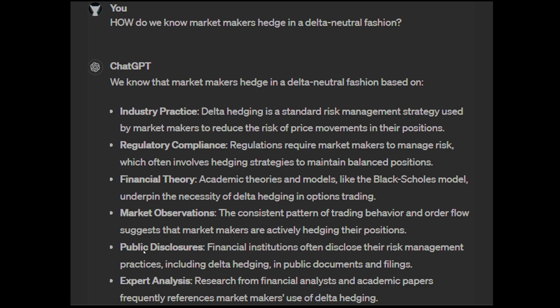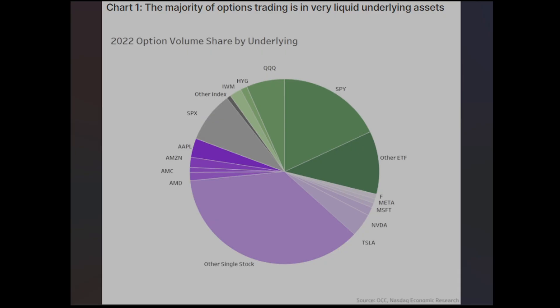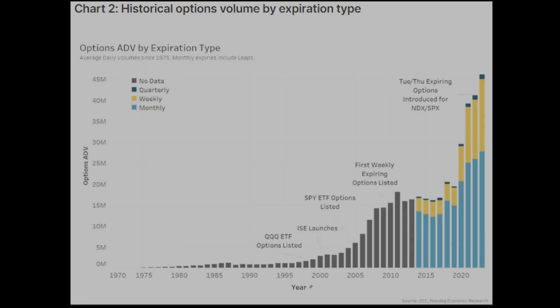I pulled up NASDAQ's 2022 options volume per underlying. If you combine SPY and SPX, you get roughly a third of all volume. Add in big ETFs like IWM, QQQ, HYG, and others, and you have almost half of all options traded. Beyond that, we have the big tech names — Apple, Amazon, AMD, Meta, Microsoft, NVIDIA, Tesla — and then another roughly 40% of the pie is all the other stocks in the entire stock market.